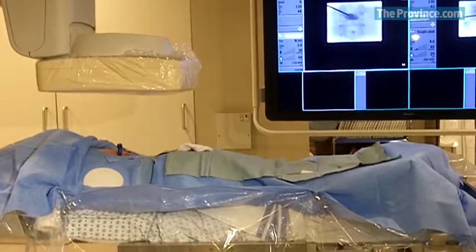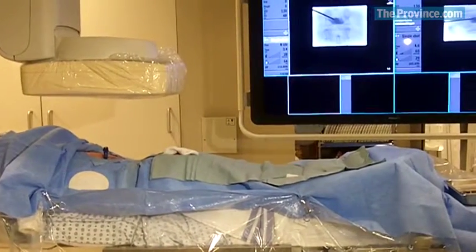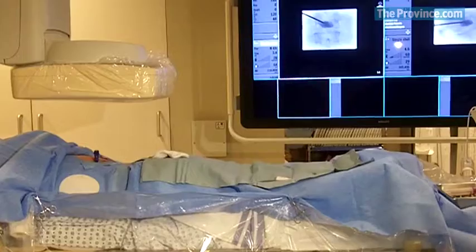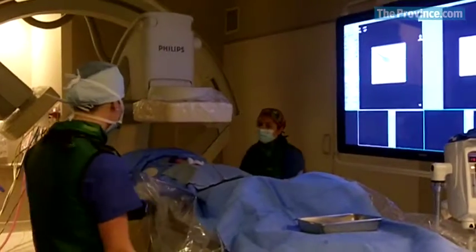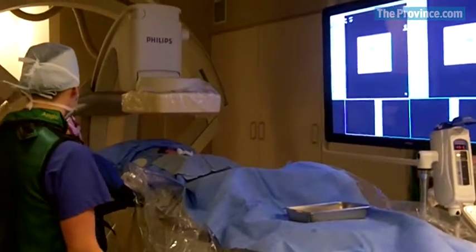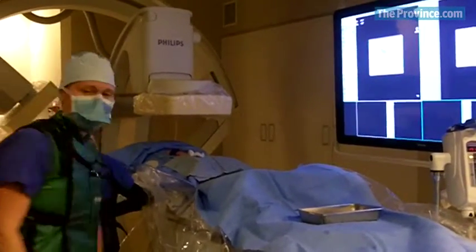On Wednesday, a 51-year-old woman with a broken vertebrae became one of the first people to use Vancouver General Hospital's new biplane neuroangiography unit. The woman slipped at her home about four weeks ago and has been in constant pain despite medication.